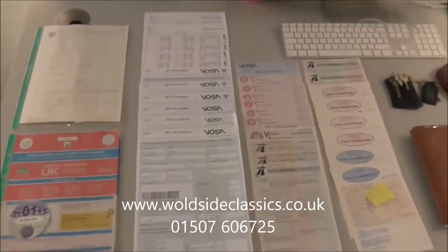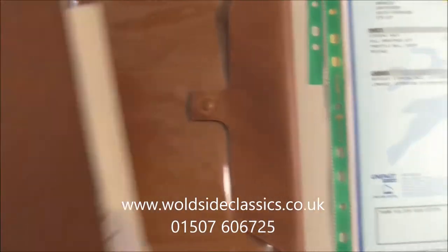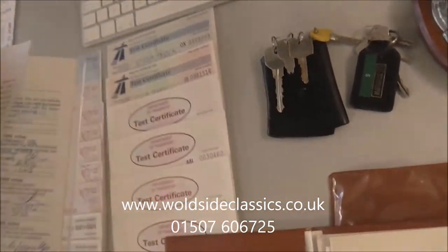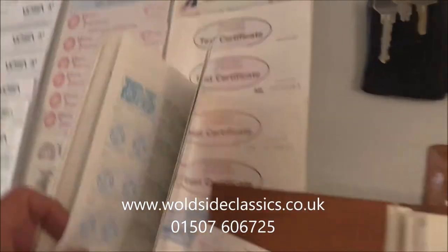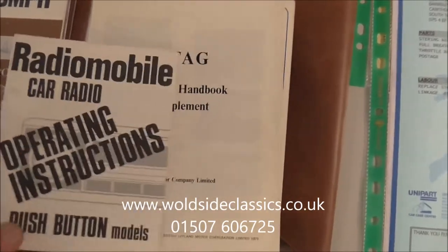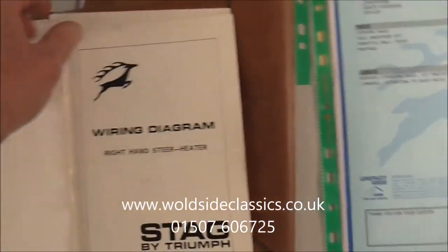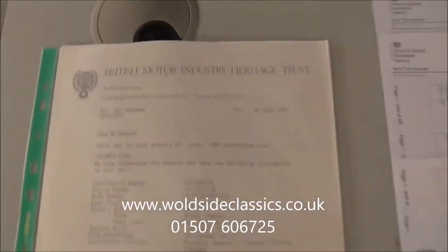Here's the paperwork for the Stag. We've got the original handbook pack in the original wallet — it's in perfect condition. The leather-bound book pack also has inside the passport to service booklet, which has got all the early services, British Leyland services there. Nicely stamped up, in such nice condition. There is also the radio mobile radio operating instruction book, a supplement for the handbooks, and a dealers sales and service guide showing where all the dealers were at the time. There's also a wiring diagram for the ETA, which according to the heritage certificate is optional.